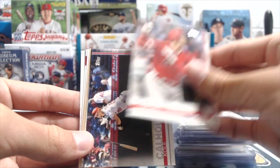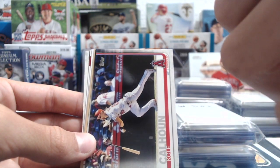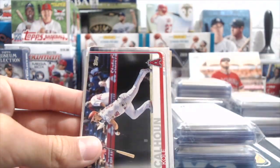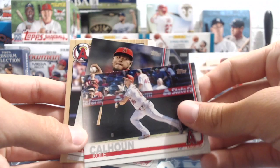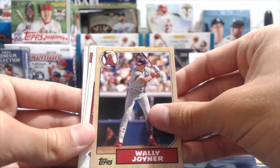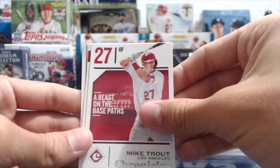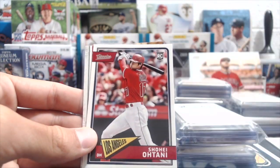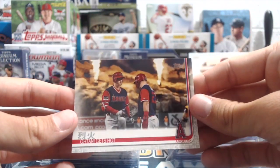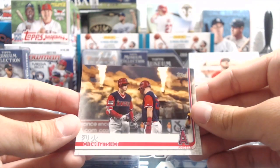There's an Ohtani base card — I think that's this year, the Rookie Cup. Cole Calhoun, Jamie Baria, Wally Joyner '87, Mike Trout from Chronicles, Ohtani Rookie from Classics, and Ohtani Gets Hot from this year — I think that's a Series 2 card.